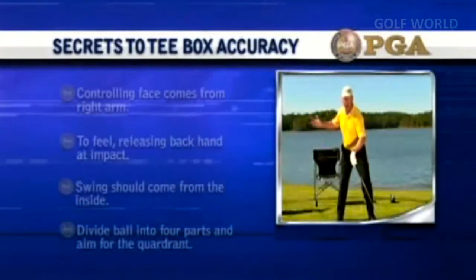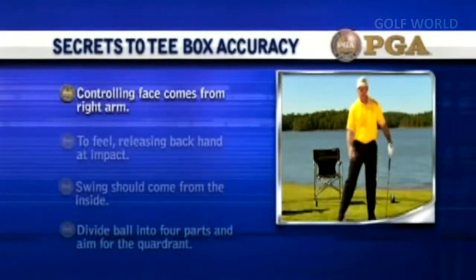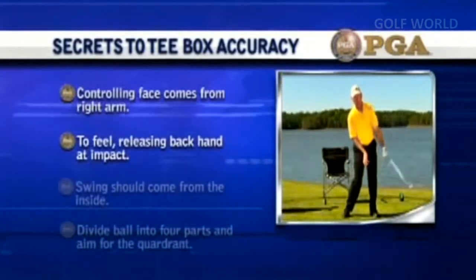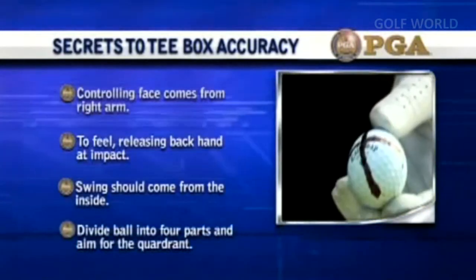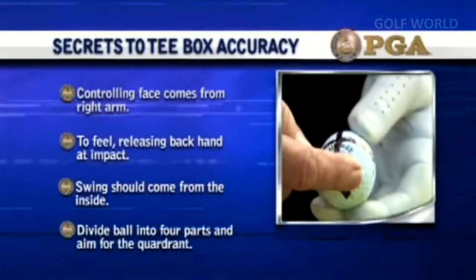Secrets to tee-box accuracy: the key to controlling the face at impact comes from the lead arm. To generate feel, hit balls by releasing the right hand at impact. The swing should come from the inside. To practice, divide the ball into four equal parts and aim for the inside rear quadrant.